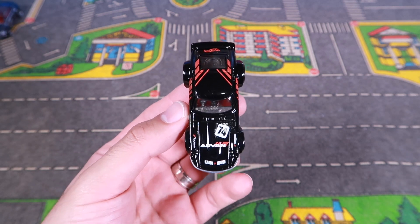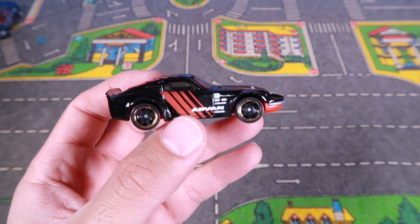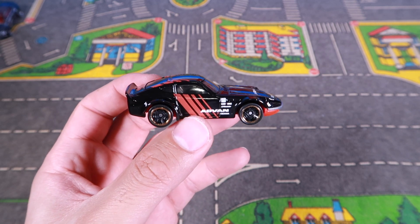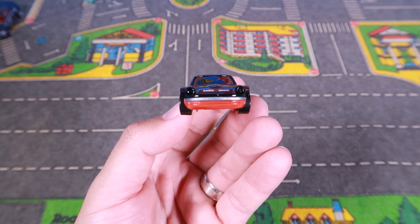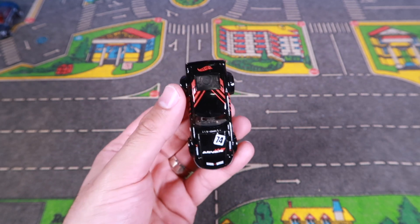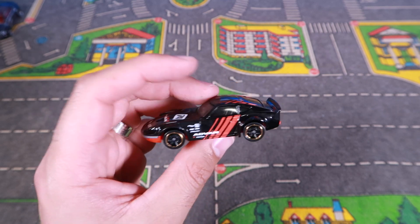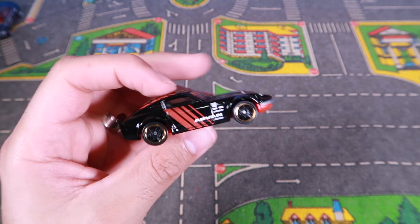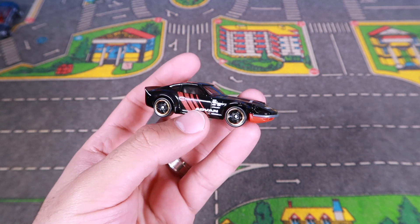Just from the top view, that looks so awesome. Number 74 on there. Check out that tampo artwork on the side of it as well. When you look at the front, you can see that kind of red underneath — looks fantastic. I love that look from above, and you can see that wide body kit on there as well. Great looking car. I think this one will be pretty good in our top speed tester, so we'll find out shortly.